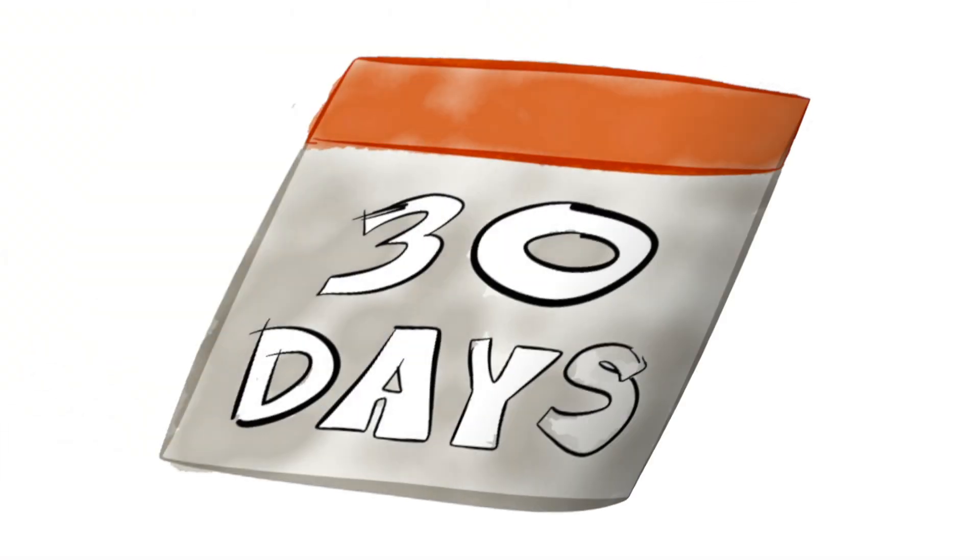And to cap it off, Speakeasy implementation time is 30 days or less. For more information on Wavelink Speakeasy, visit us today at wavelink.com/voice.